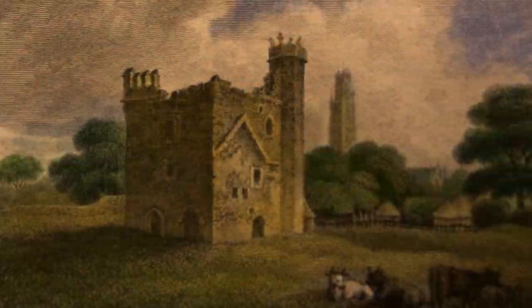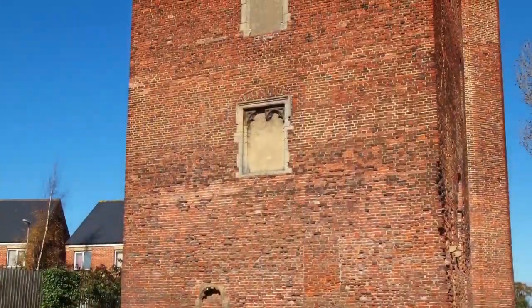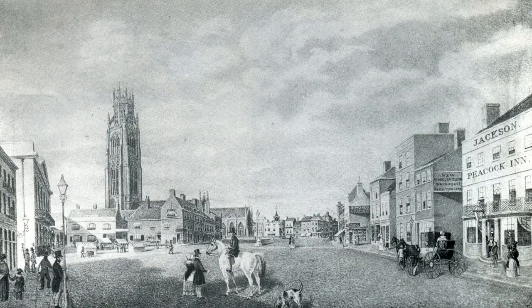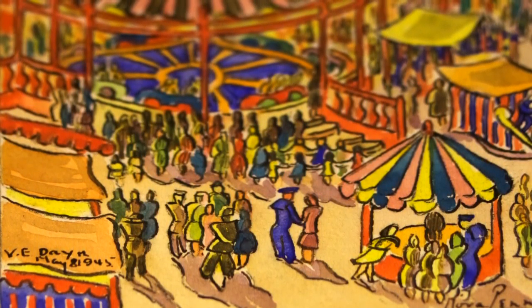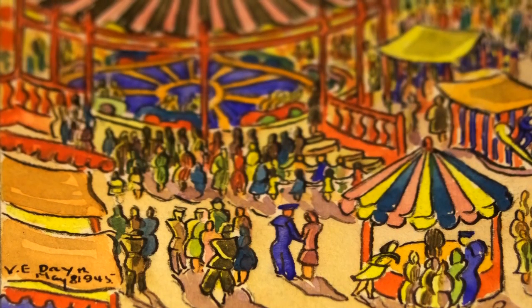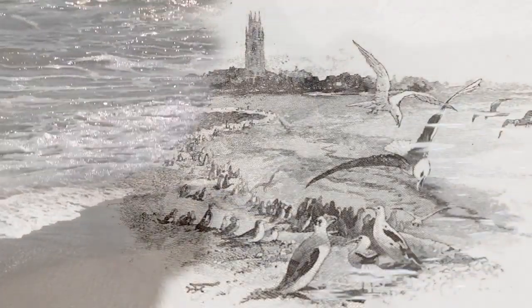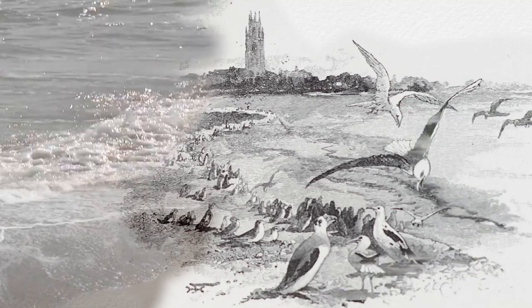Just outside the town is Hussey Tower, the remains of a great Tudor mansion originally owned by Lord Hussey, who was executed by Henry VIII. The Stump Tower dominates the marketplace, where Wednesday and Saturday markets thrive along with the annual May Fair. A famous Boston poet is Jean Ingelow, whose poem 'The High Tide on the Coast of Lincolnshire, 1571' commemorates a terrible flood which devastated the town.